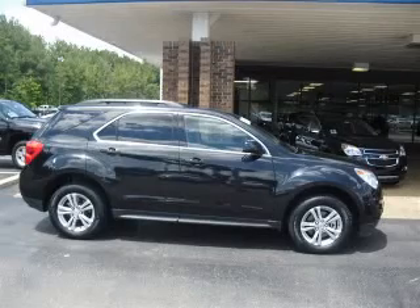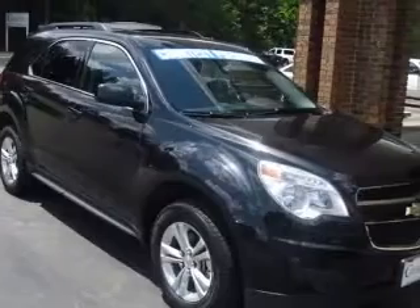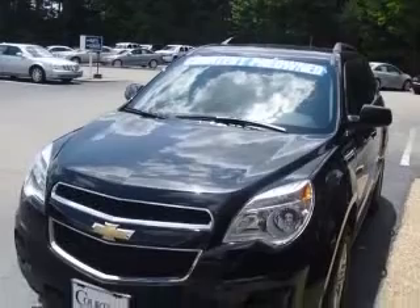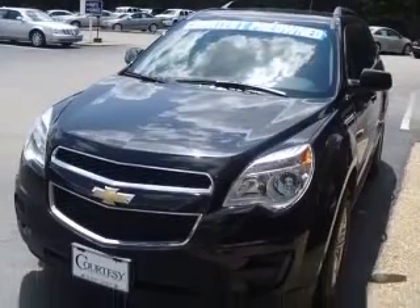We are proud to present this excellent certified 2011 Chevrolet Equinox. This Equinox has a four-cylinder engine and an automatic transmission. This vehicle has a black exterior and includes the following options: